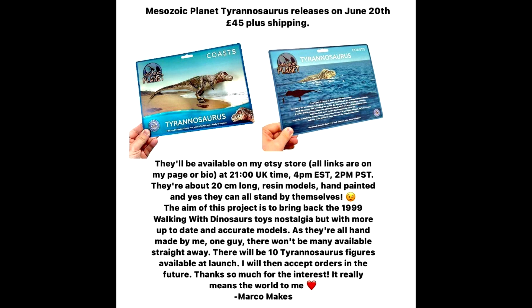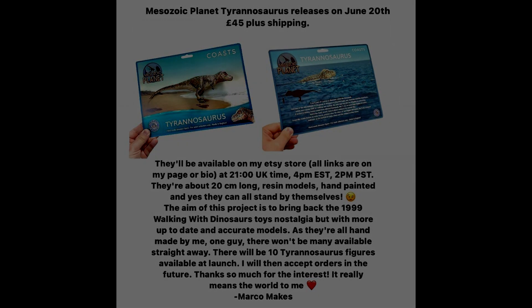We also have an image showing off more of the box artwork, plus a lot of information about the time these will go up for sale on the Etsy shop, the size, the fact that they're hand-painted and resin models, the price point, and the fact that he made these with the idea of creating Walking with Dinosaurs-style figures for Prehistoric Planet. If you have any of the Walking with Dinosaurs figures, you probably love them — that series was amazing and the figures were just as amazing. This has a really cool nostalgic feel with a more modern approach. Make sure you are prepared to hit the Etsy shop of Marco Makes exactly at the time shown on the image on June 20th.